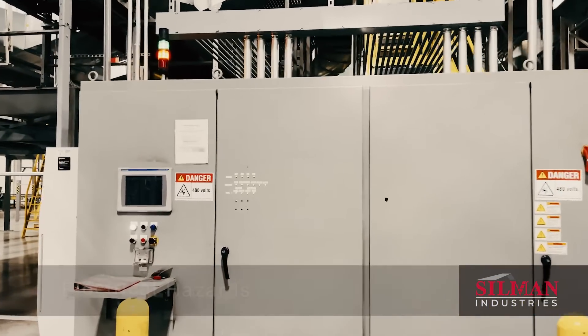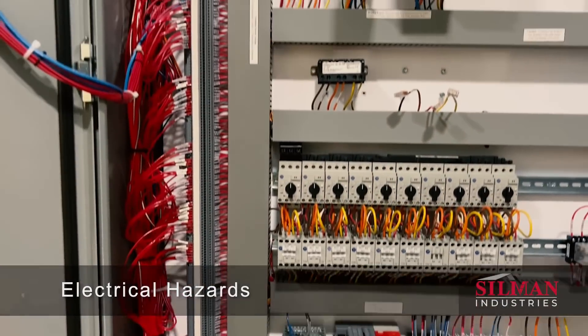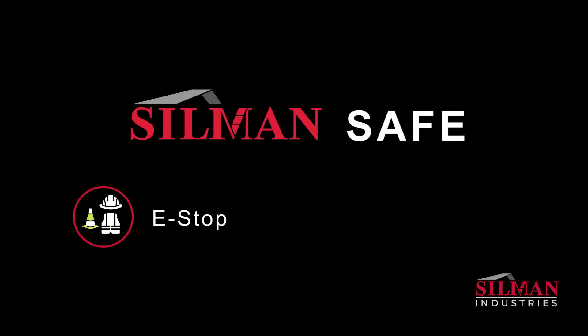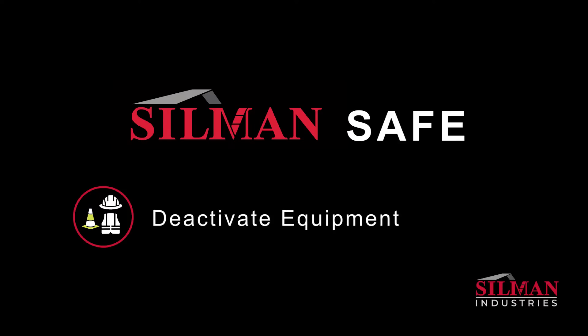Conveyor systems can cause harm through electrical energy, necessitating system shutdowns. Issues like jams may be resolved with an e-stop, while complex situations require lockout-tagout procedures, or LOTO, to ensure complete deactivation.